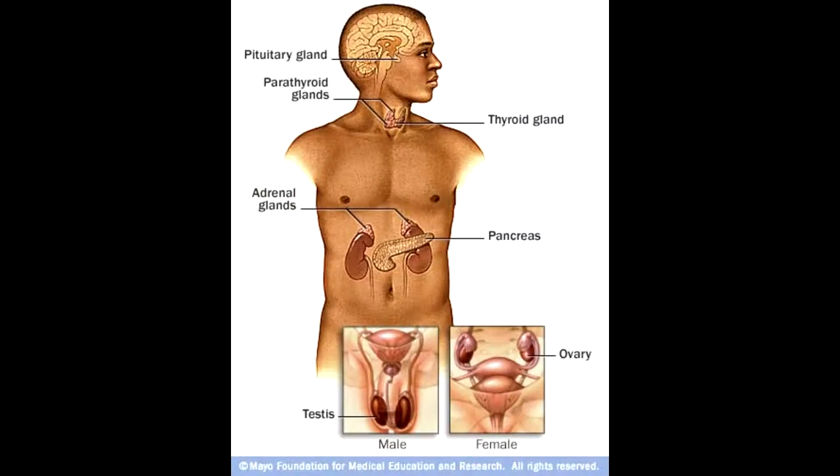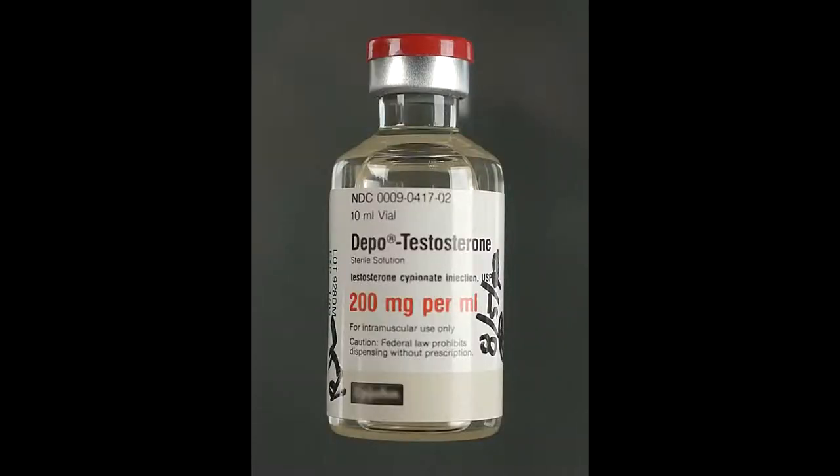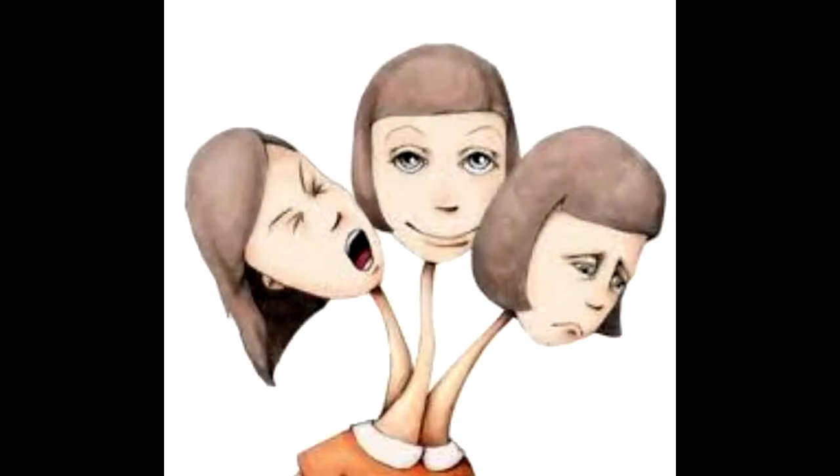The next glands are the testes and ovaries. They secrete hormones testosterone, estrogen, and progesterone. In adolescence, testosterone aids in growth of muscle and bone, sex drive, and also self-esteem. Disorders can be passed down from the genes of parents, and these include ADHD, depression, or severe anxiety.